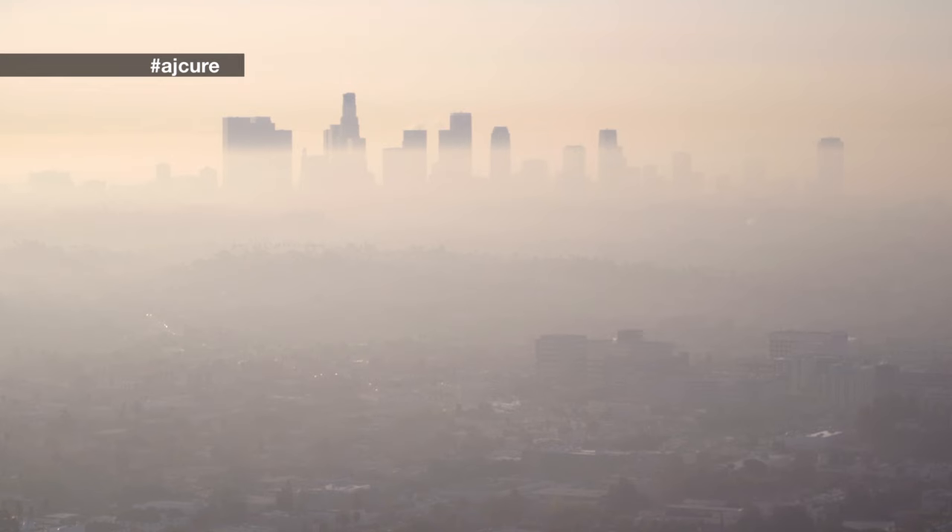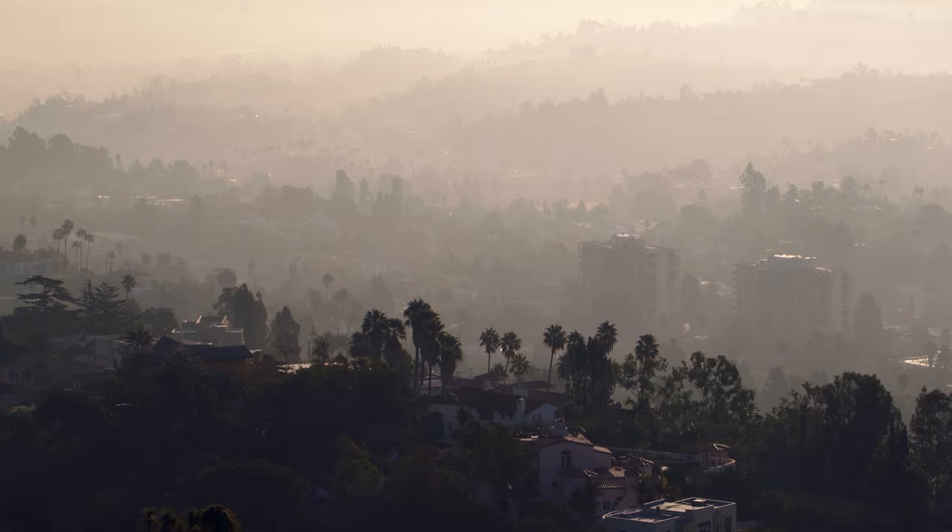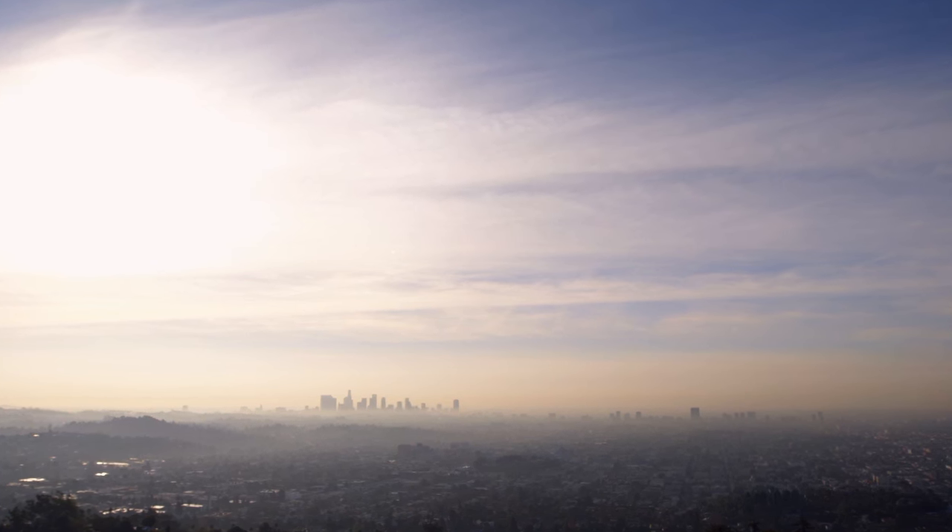Worldwide, nearly 350 million people have diabetes, and every 30 seconds, one of them has a lower limb amputated. One of the main causes is infected skin wounds.